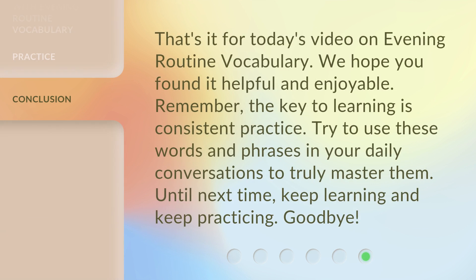That's it for today's video on evening routine vocabulary. We hope you found it helpful and enjoyable. Remember, the key to learning is consistent practice. Try to use these words and phrases in your daily conversations to truly master them. Until next time, keep learning and keep practicing. Goodbye.